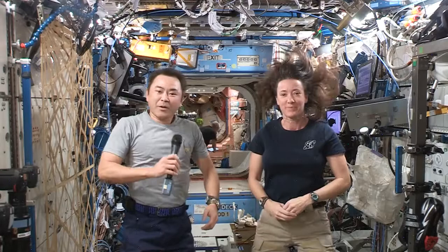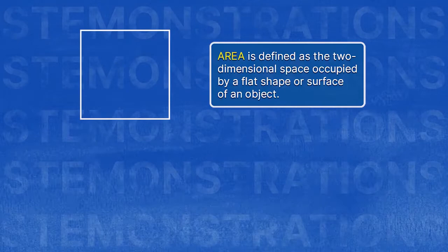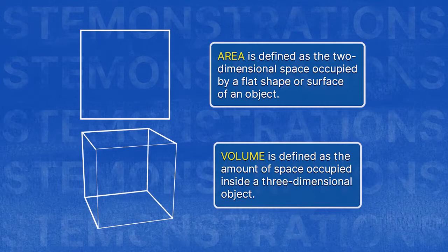What is volume? Glad you asked. Let's go check it out. Area is defined as the two-dimensional space occupied by a flat shape or surface of an object, whereas volume is the amount of space occupied inside a three-dimensional object.